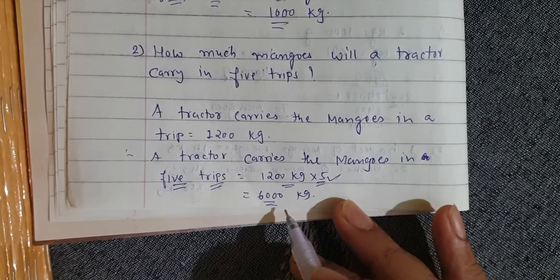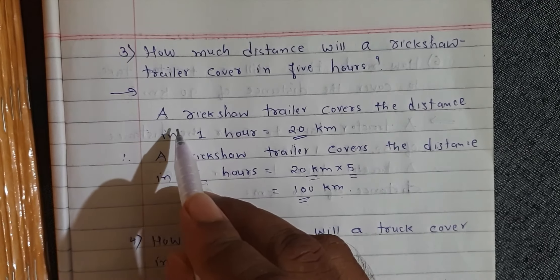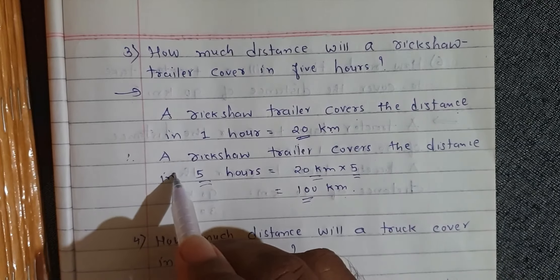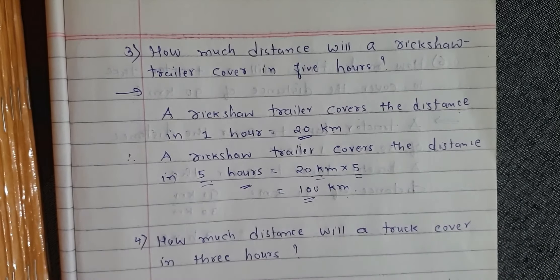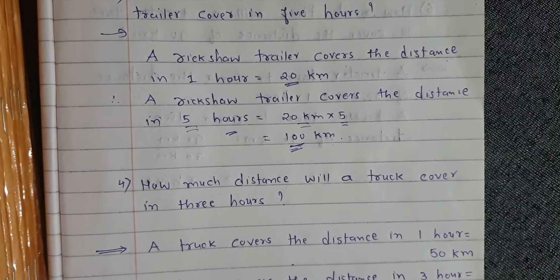Question number 3: How much distance will a rickshaw trailer cover in five hours? A rickshaw trailer covers the distance in one hour is 20 km. Therefore, a rickshaw trailer covers the distance in five hours: 20 km into 5 is equal to 100 km.